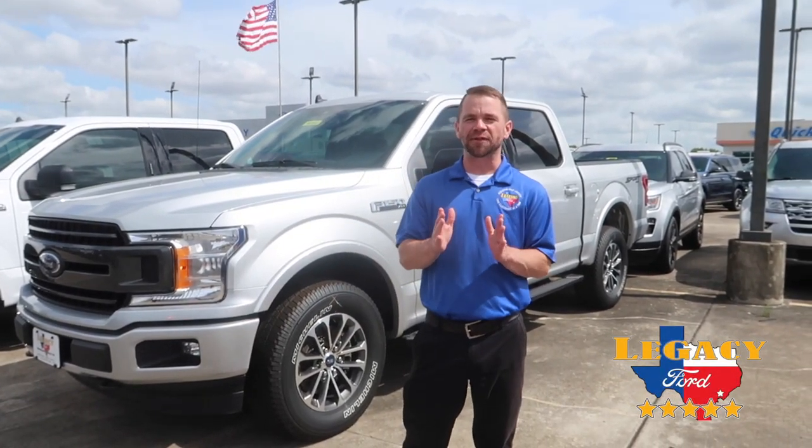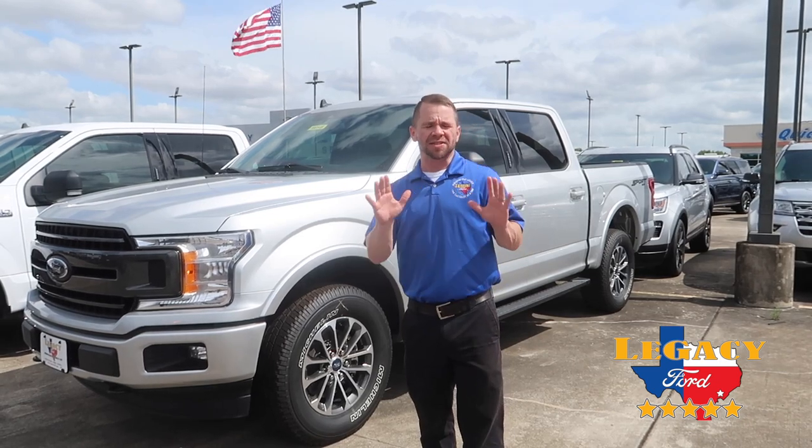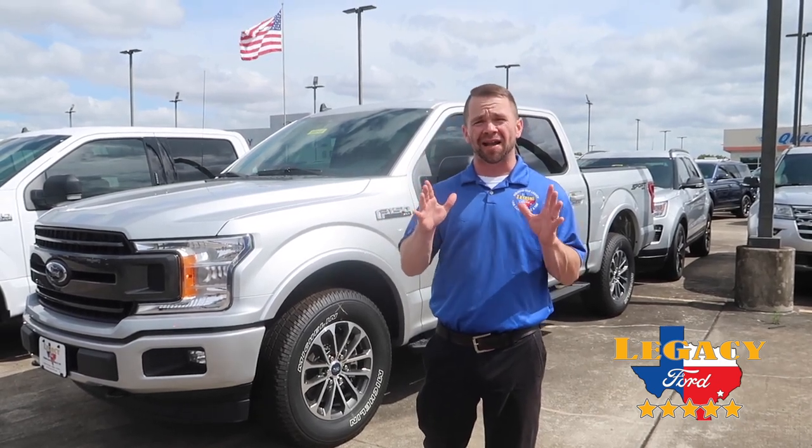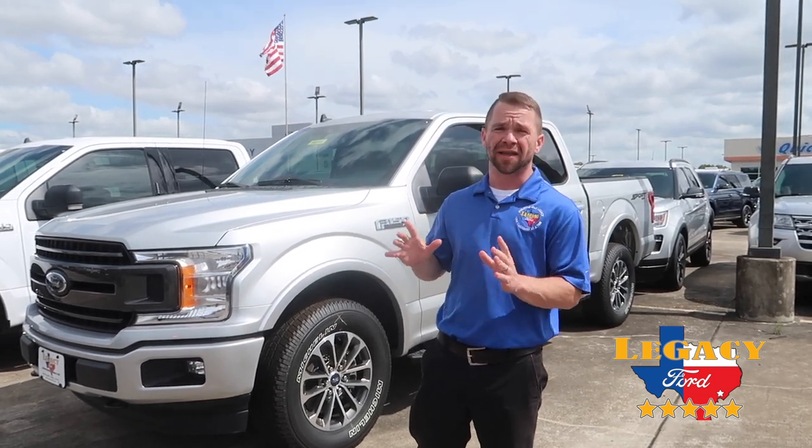Hey everyone, Joe here at Legacy Ford. I want to do something a little bit different. I want to start doing kind of a series on all things Ford and kind of show you guys why Ford is the best car manufacturer out there. And I'm going to start with the best-selling vehicle in the world, the F-150.